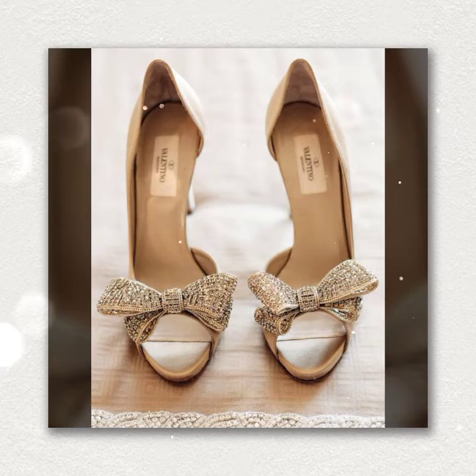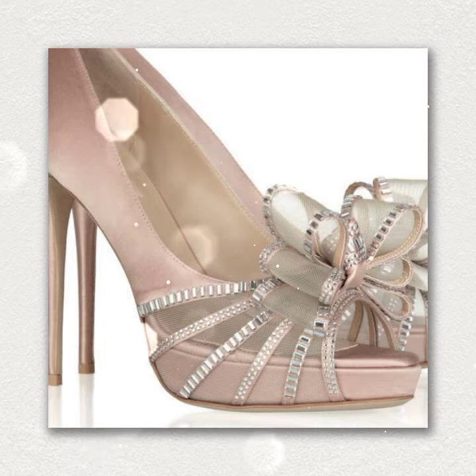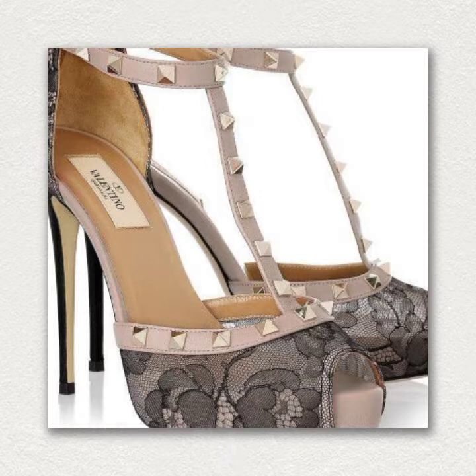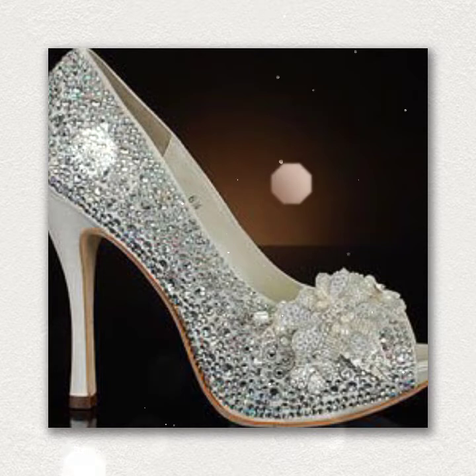Hi guys, welcome back to my channel Shopping World. In this channel you get all latest shopping updates. Today's video features a golden footwear collection — fancy, fancy, fancy and nice! If you are new on my channel then I request you to subscribe.